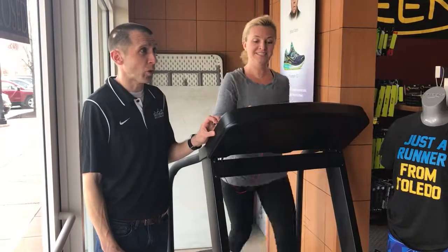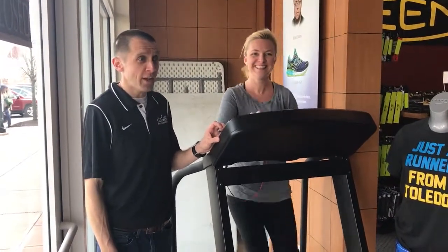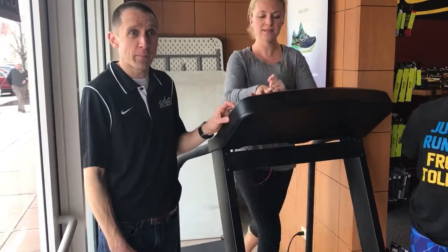We have quite a large selection of running, walking, and active lifestyle shoes. We're able to fit the shoe based off your foot type and offer you quite a variety of options and choices that way.